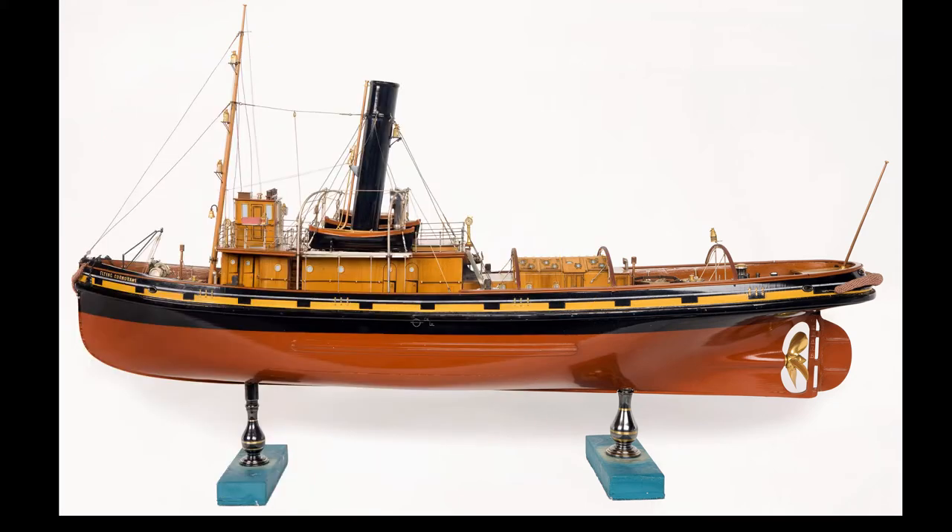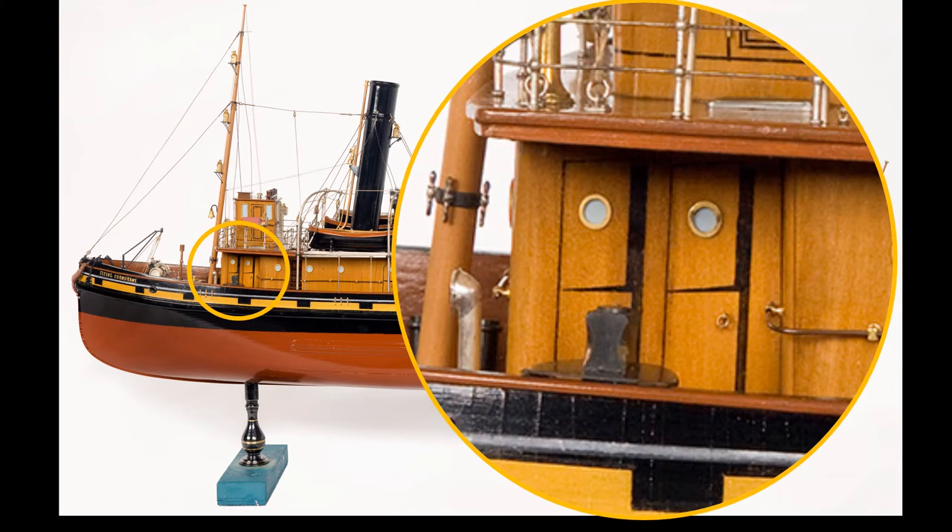If we move forward on the model you can see that the little doors here have been painted and shadowed to look as though they're standing ajar, as if we as viewers are being tempted to go inside and have a look at what's going on. In the case of Flying Cormorant the answer is not very much — for all that external detail this model is just made from solid blocks of wood.